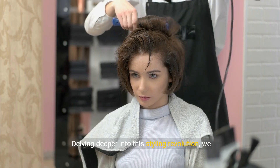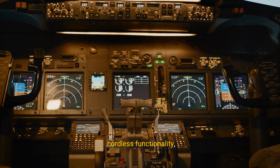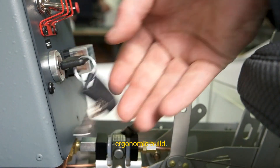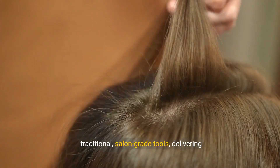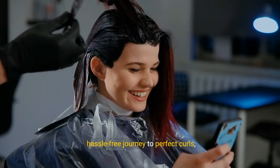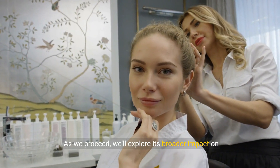Delving deeper into this styling revolution, we pose a crucial question: how does the Kinnair Unbound's performance and usability compare? It revolutionizes the curling experience with its cordless functionality, enhancing usability by enabling free movement during styling. Users quickly embrace its intuitive controls and ergonomic build. Regarding curl quality, the Unbound competes with traditional, salon-grade tools, delivering consistent, beautiful curls thanks to its precise heat settings and reliable timer. Beyond just results, the Unbound offers a hassle-free journey to perfect curls, challenging traditional views with its convenience and advanced features. As we proceed, we'll explore its broader impact on the future of hairstyling.